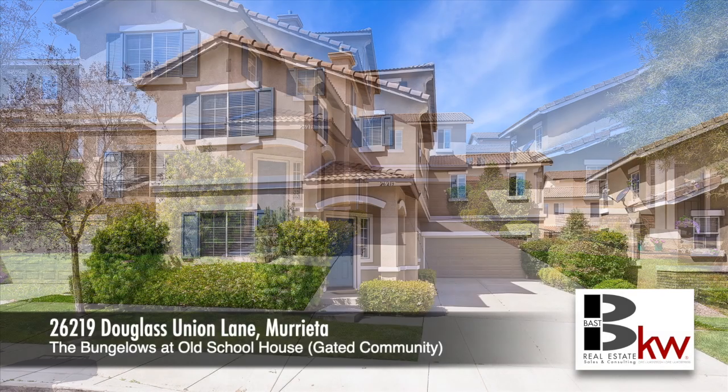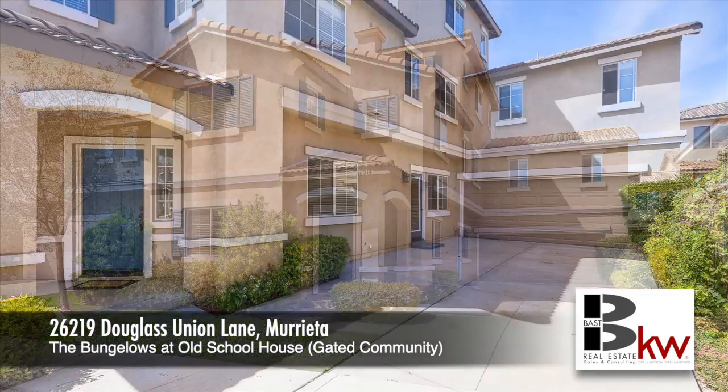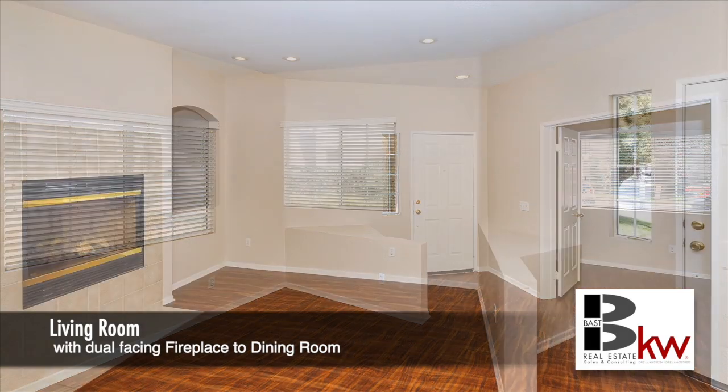Welcome to our newest listing located at the Bungalows at Old Schoolhouse in beautiful Murrieta. This home is located in a gated community and is ready to move in, with new carpet and paint throughout.